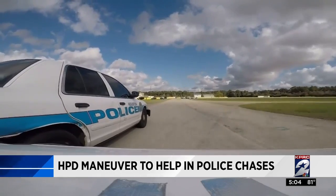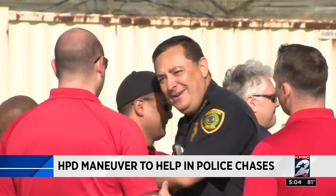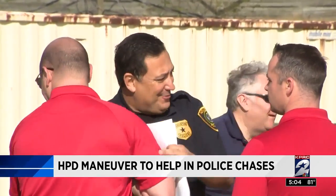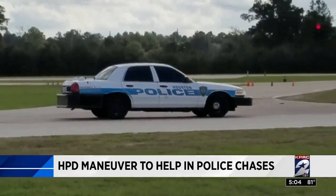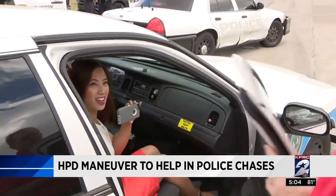It's called the pit maneuver. In a demonstration here at the Houston Police Department's Training Academy, they show us how it works. Of course, I volunteered to ride along. Put your seatbelt on. All right, here we go.